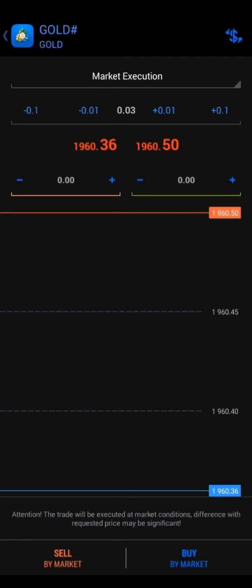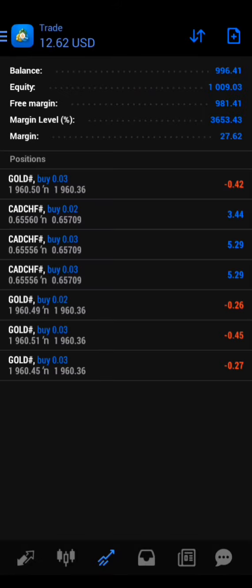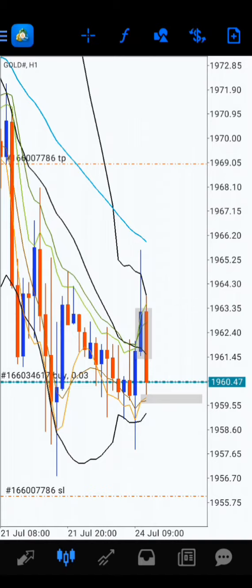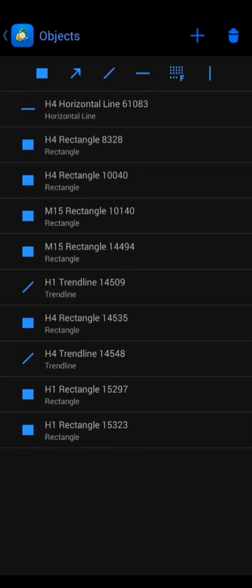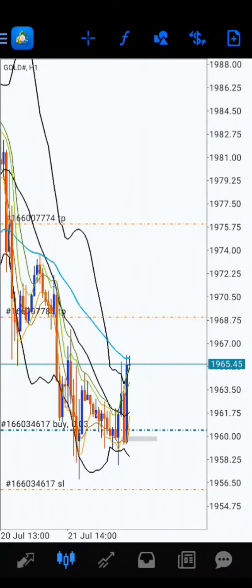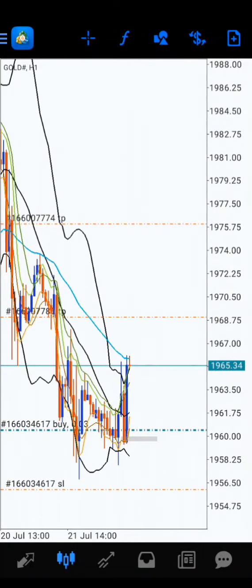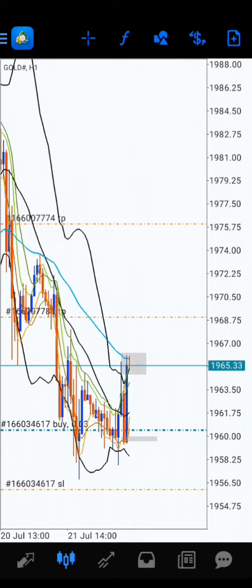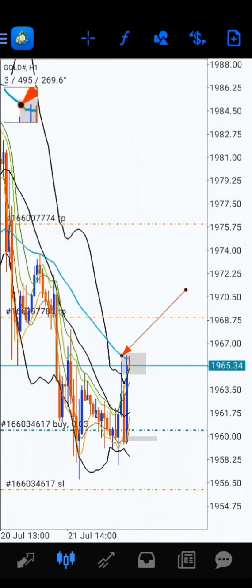Let's go for the call. Let's hope it flies. The first target can be EMA50. There you go guys — the price has reached the first target EMA50, and there is also a rejection from it.